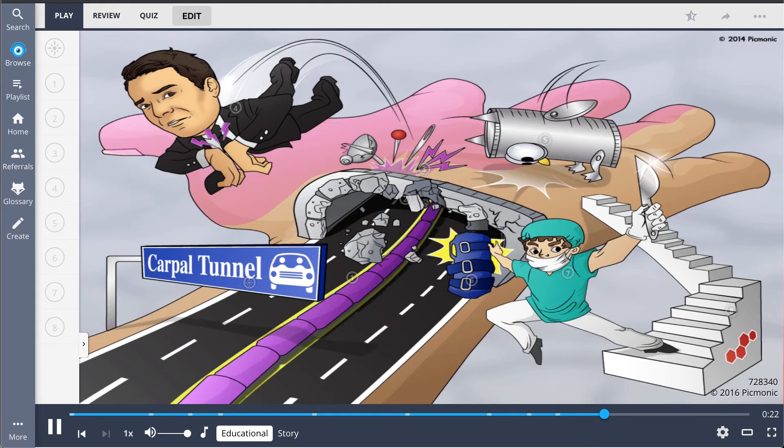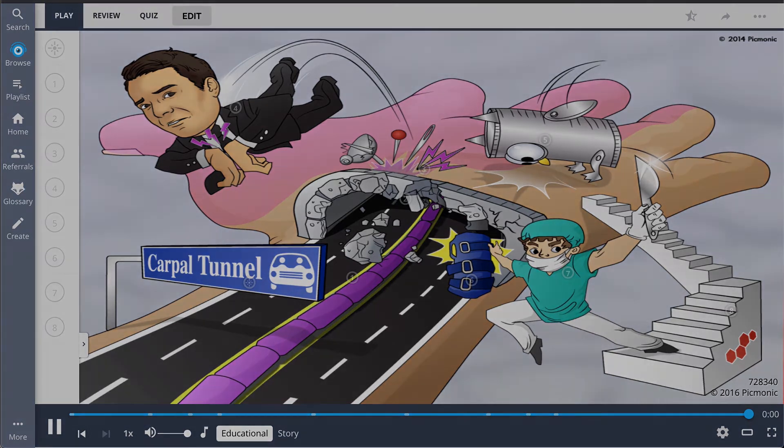Let's recap carpal tunnel syndrome. This neurological disorder results from entrapment of the median nerve due to compression at the carpal tunnel and leads to numbness, tingling, and pain. The wrist-flexing Phalen's maneuver and tender-tapping Tinel's sign are used to aid in diagnosis. Treatments include splints, carpal tunnel release surgery, and corticosteroids for short-term relief.